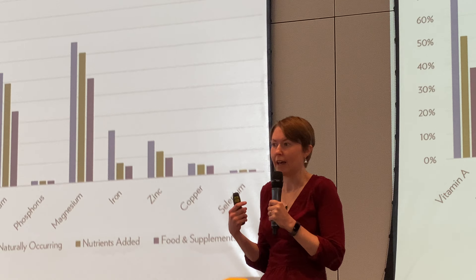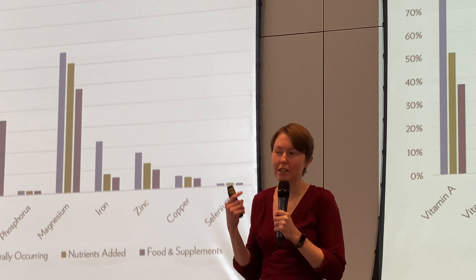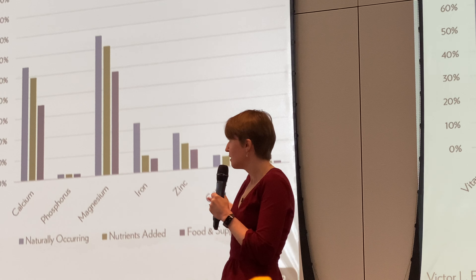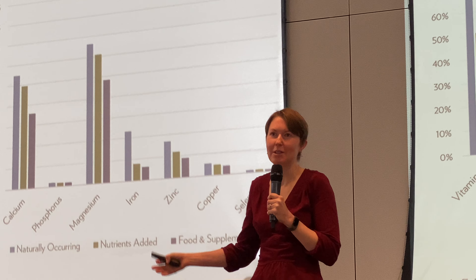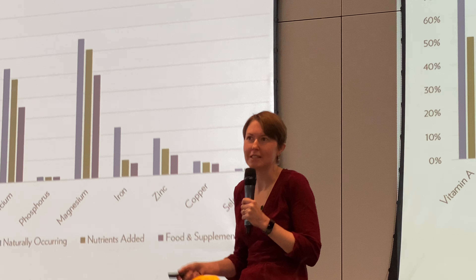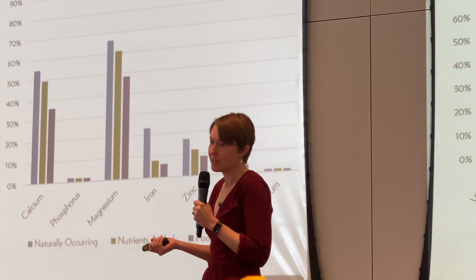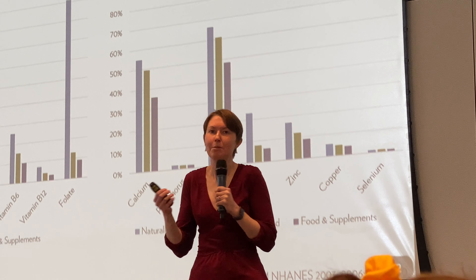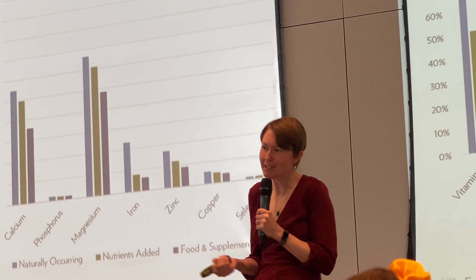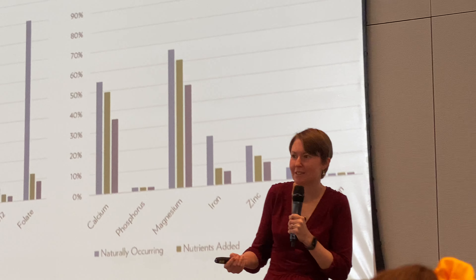Another way of looking at it is vitamin and mineral intake. The percent of adults not meeting the bare minimum recommendations for vitamins and minerals is very high. Vitamin E, vitamin D, vitamin A, calcium, magnesium — these are all nutrients we don't get enough of through our diet. We're eating stuff out of the freezer, going through the drive-through, and it's easier — but we still need those nutrients.